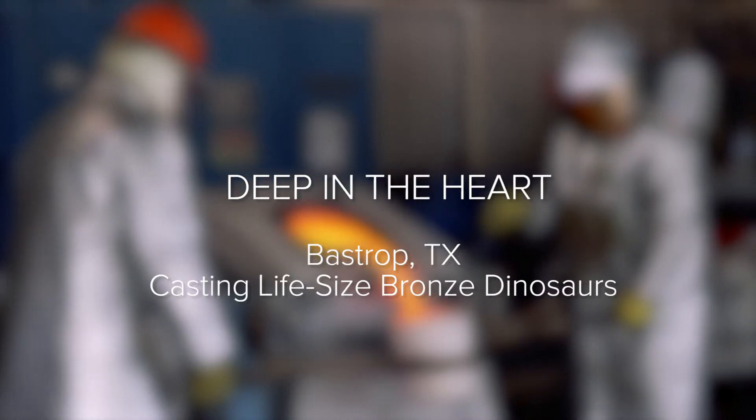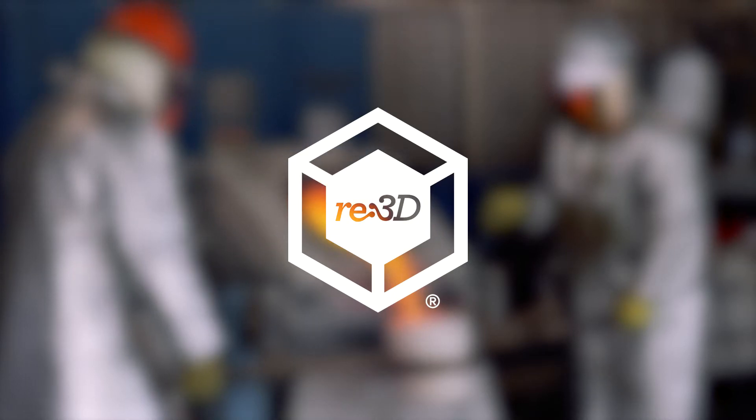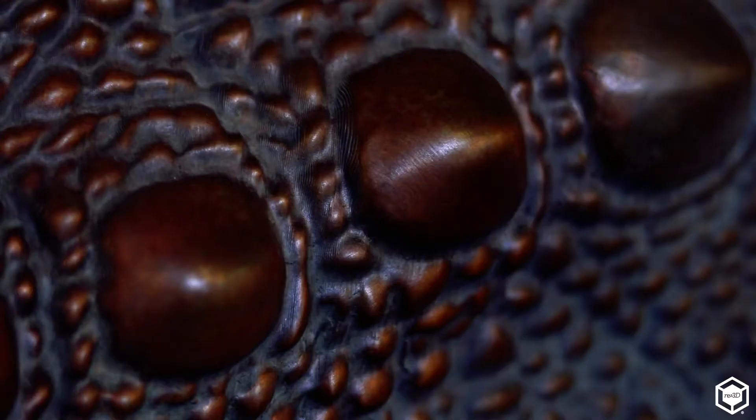About four years ago we got a call from a museum in Australia. 3D printing really wasn't on our radar, but they wanted us to produce a herd of dinosaurs and they wanted to prove that it could be done all digitally.